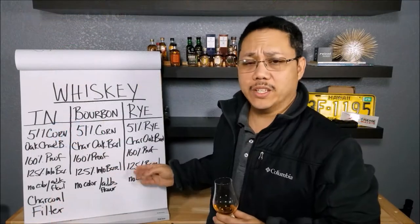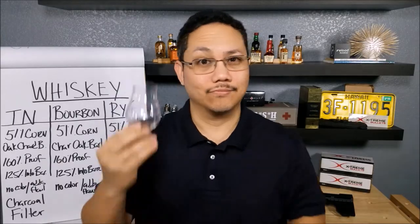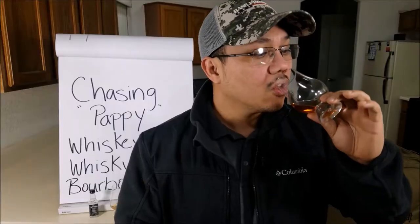Welcome back to another episode of Short Guy Drinks Whiskey, a mini episode within the channel meant to document my journey and learnings about whiskey from January all the way up until now. Tonight's video is going to focus on which one I think is better: scotch, bourbon, or Irish whiskey. Up until now I really didn't have a problem drinking whiskey out of a regular container.